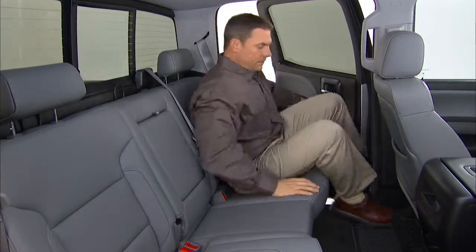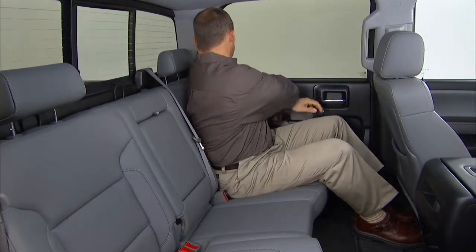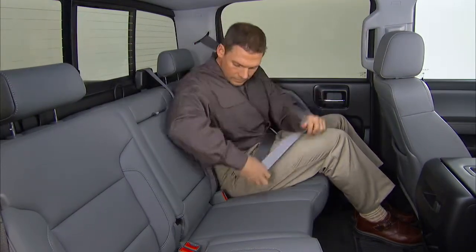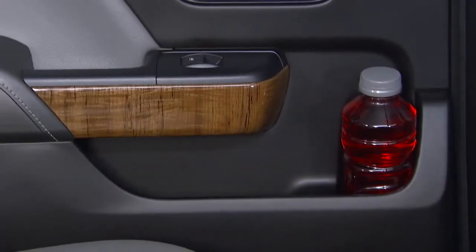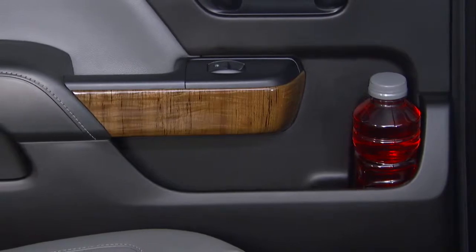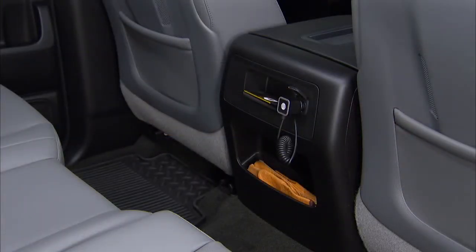The moving of the B-pillar also allows for a full four inches more foot swing when entering the crew cab's rear seat. Rear seat storage is also refined. Cup holders are now located in the doors, which creates a new storage space behind the center floor console.